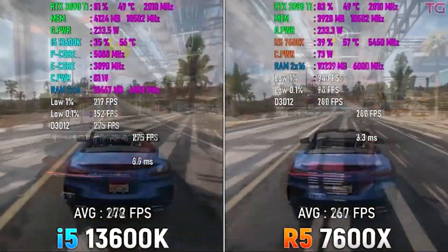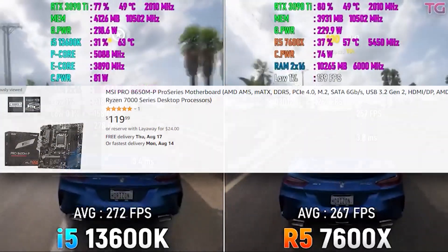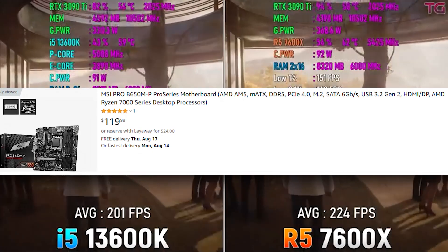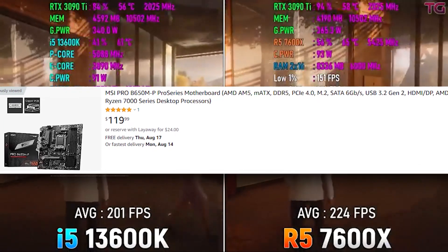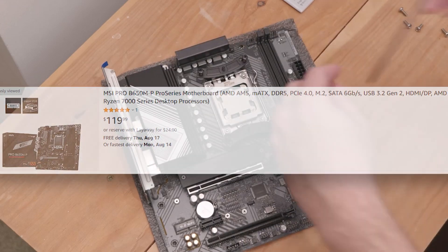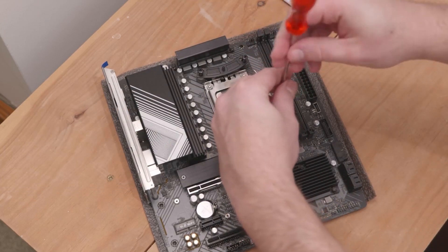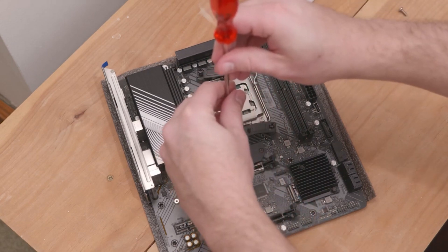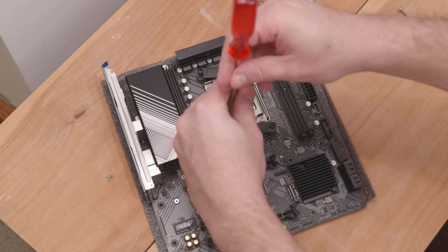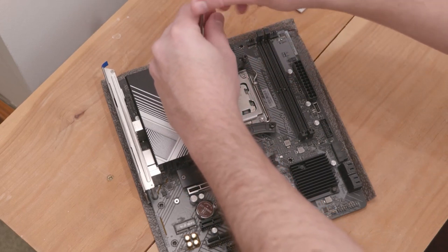It's a pretty power-efficient CPU with a 65-watt TDP. As for the board, we're looking at the MSI B650M-P motherboard. It's a B650M board that supports the newest gen CPUs, including the X versions that require high TDP, no problem. It's got good BIOS so you can tweak the CPU for the best possible voltage and clock settings.